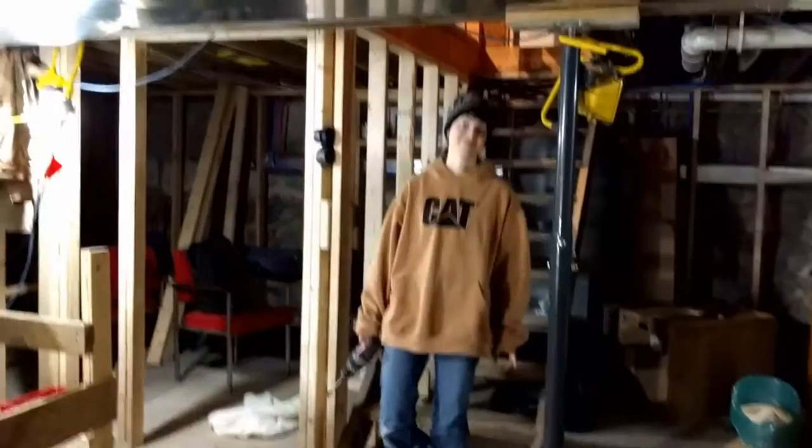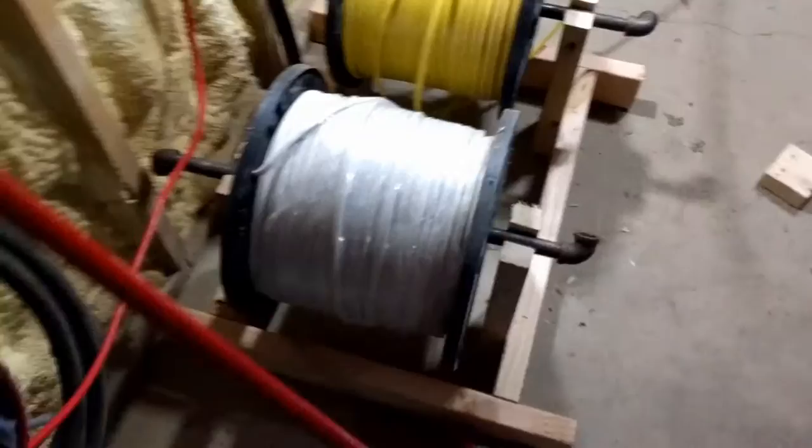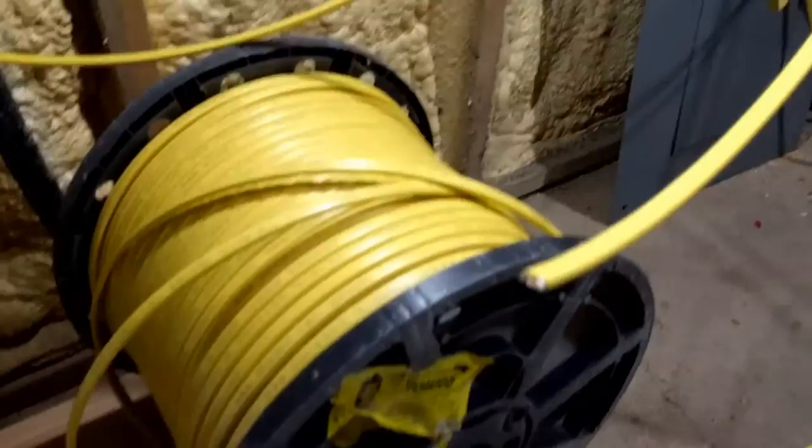We've got our studying resources out here. Here comes Naomi with the drill. What size drill you got there? Three quarters. I made these roller things out of some scrap 2x4s and some black iron pipe so that we can spool off the wire.